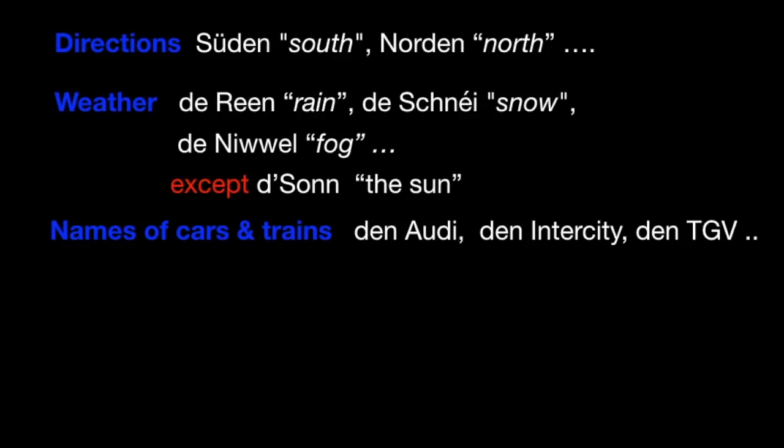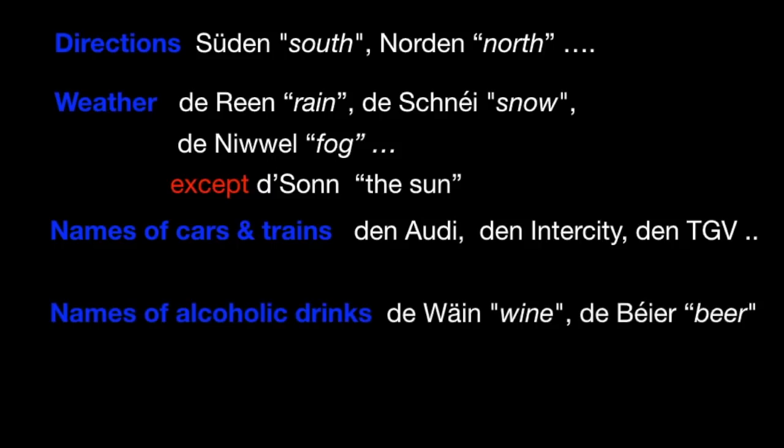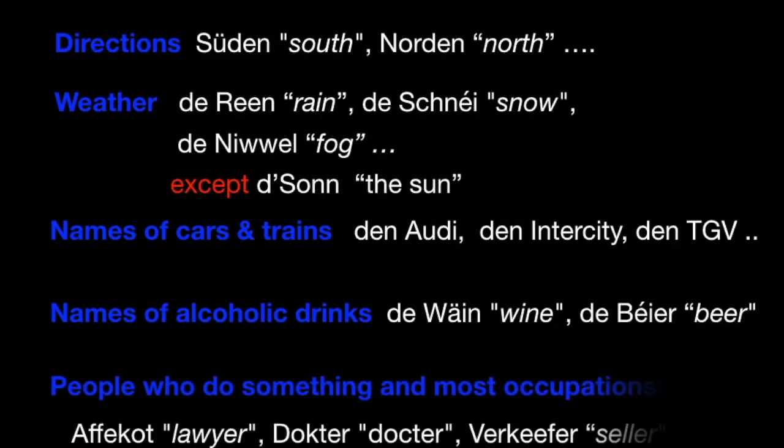The names of cars and trains are masculine — den Audi, den Intercity, den TGV. And then names of alcoholic drinks — de Wäin, de Roudewäin, oder de Béier. And also, very important, people who do something and most occupations are masculine — den Affekot, den Dokter, de Fakifa.